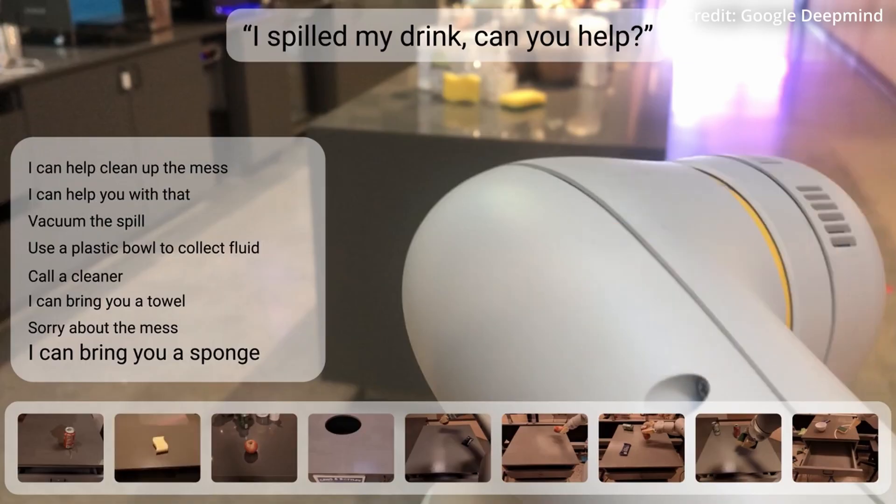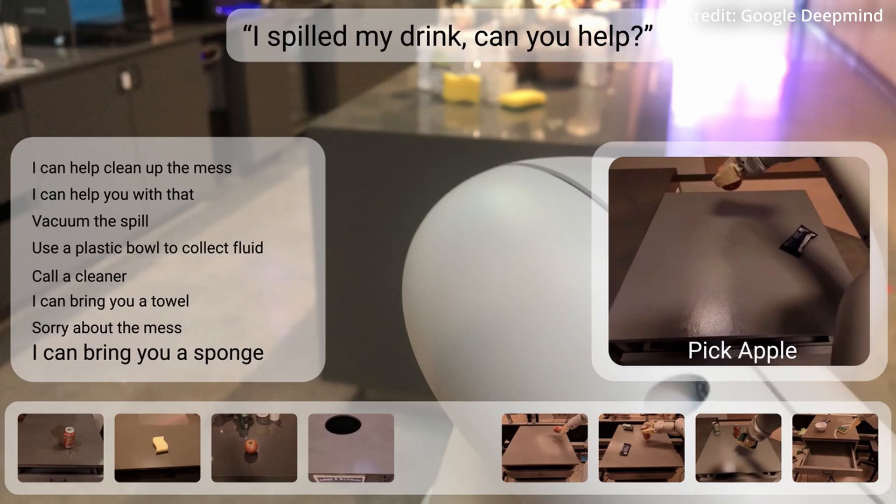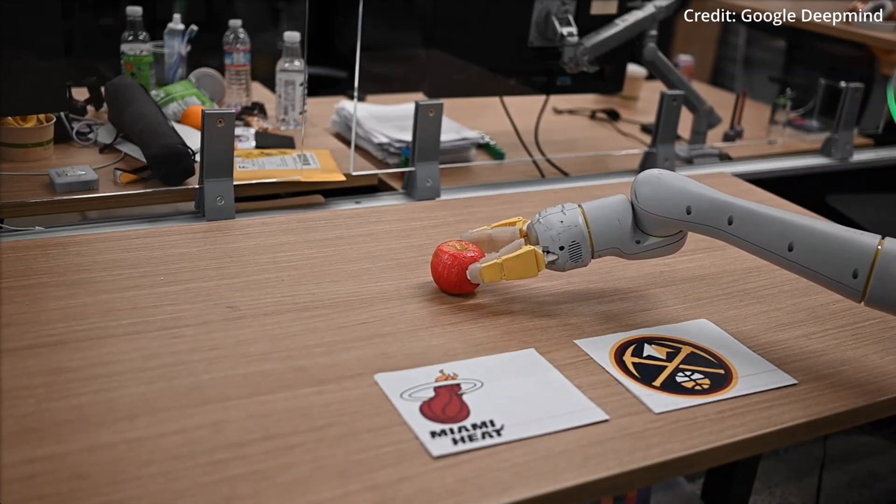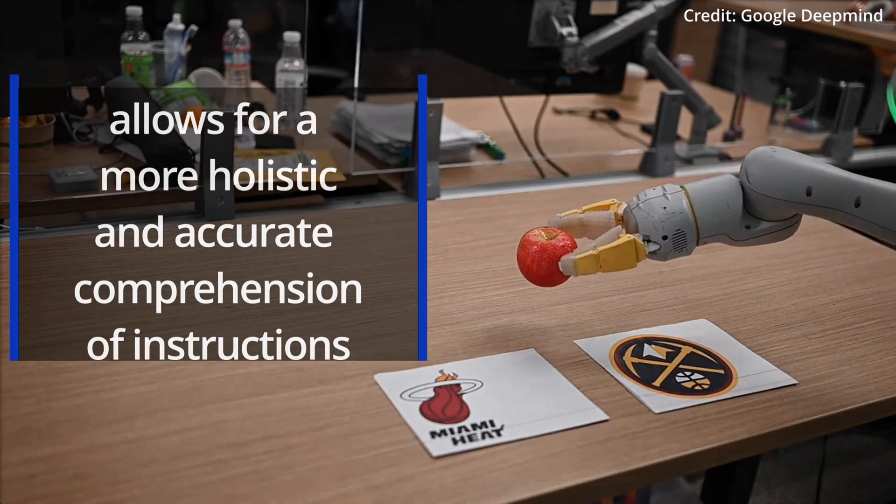For instance, the SayCan model primarily relies on language alone, but RT2's fusion of visual and textual data allows for a more holistic and accurate comprehension of instructions.